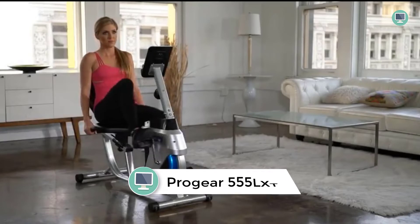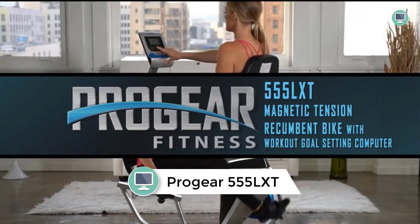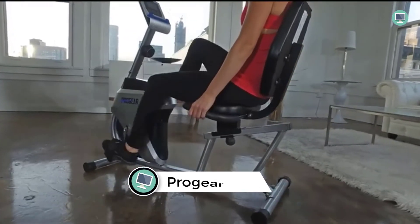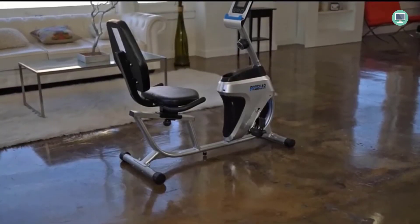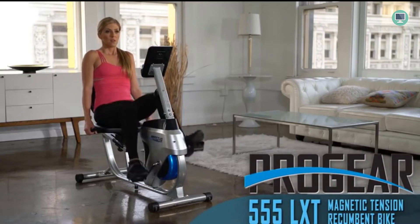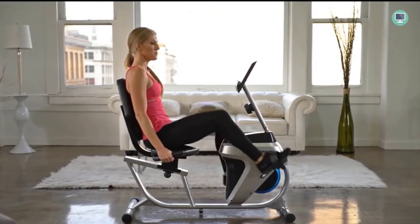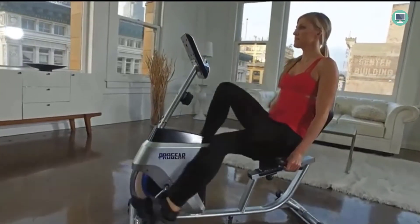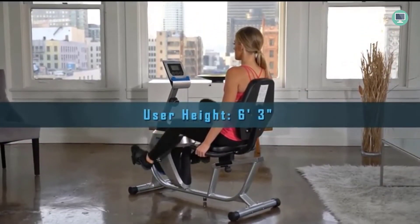Number 1: ProJar 555LXT Magnetic Tension Recumbent Bike. The ProJar 555LXT is a great way to get a cardiovascular workout at home. This bike has a widescreen computer LCD display that provides large numbers for easy viewing, a 250-pound weight capacity, a user height range of 50 to 63 inches, a step-through design that allows easy on and off the bike, 14 levels of smooth magnetic tension resistance, and 3 computer goal workout settings of distance, time, and calories burned.